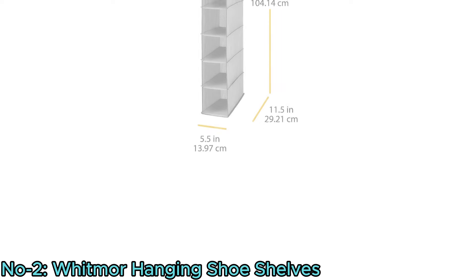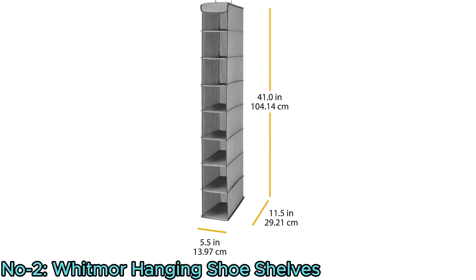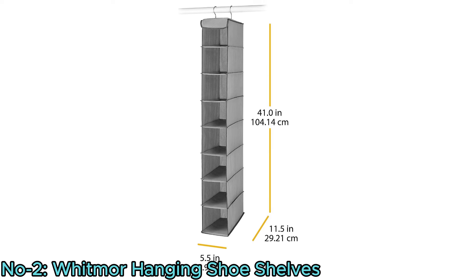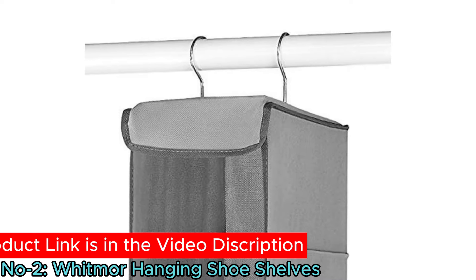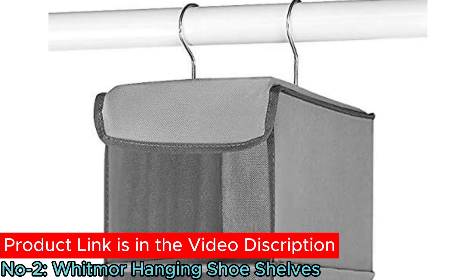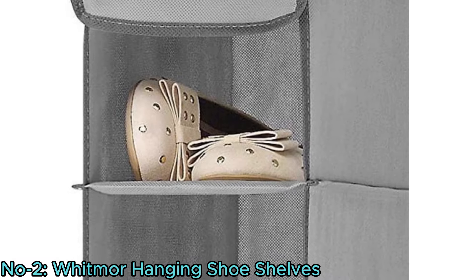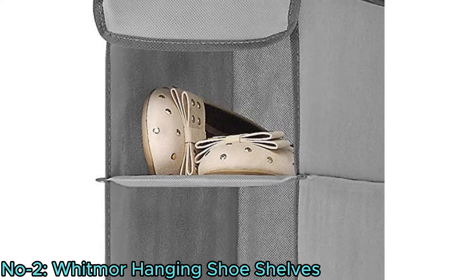With dimensions of 11.5-inch length, 5.5-inch wide, and 41-inch height, it's compact yet spacious. Setting up is hassle-free with metal hooks that hang from a closet rod or garment rack, and its sturdy steel frame enhances stability. Perfect for a range of items from clothes to office supplies.